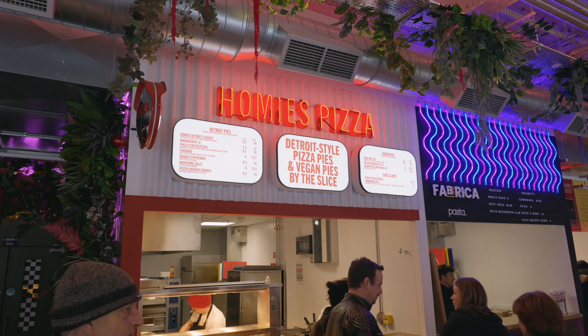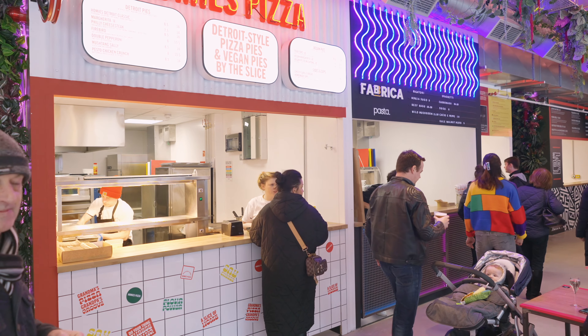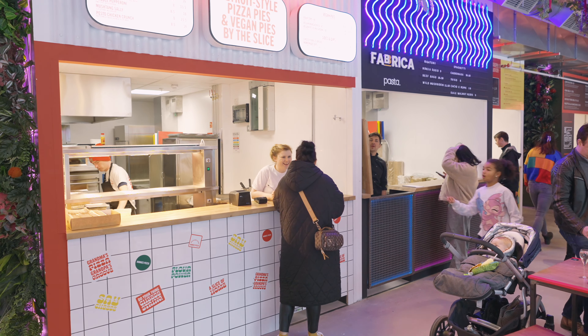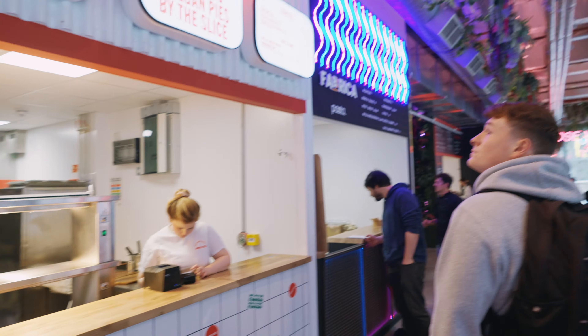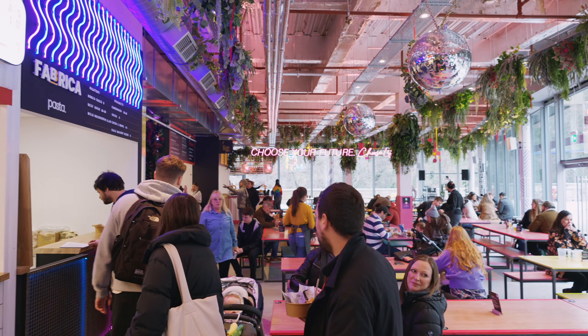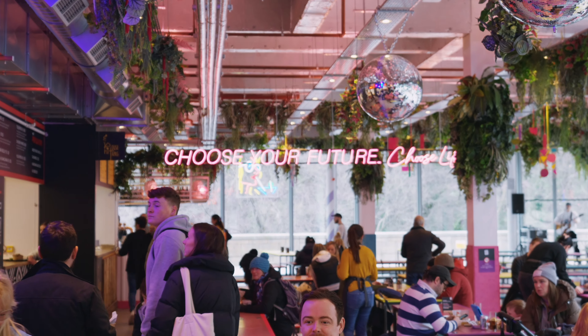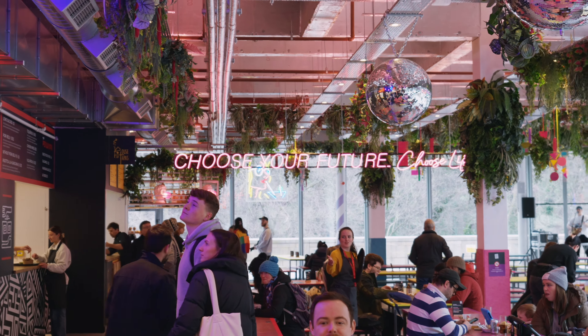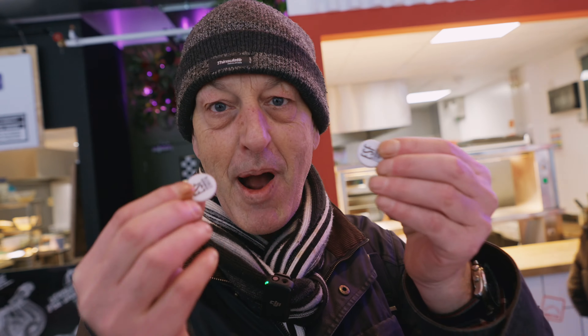We've got Homies Pizza and Fabrica Pasta. There's a sign here saying 'choose your future, choose your life.' Right now I'm thinking fried chicken or paella — both good choices. Perhaps a coffee or alcohol — it's got to be alcohol. Paella and an IPA.